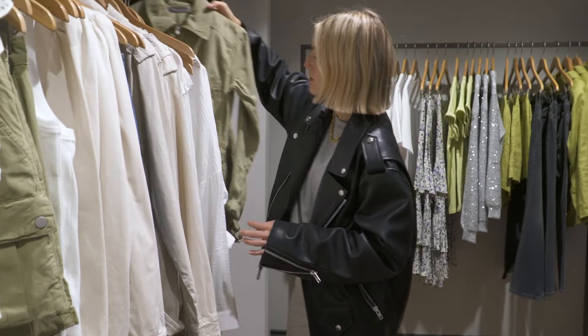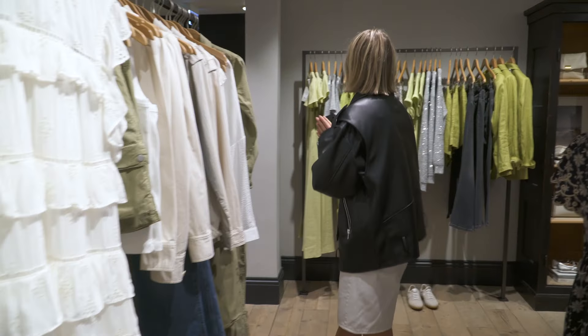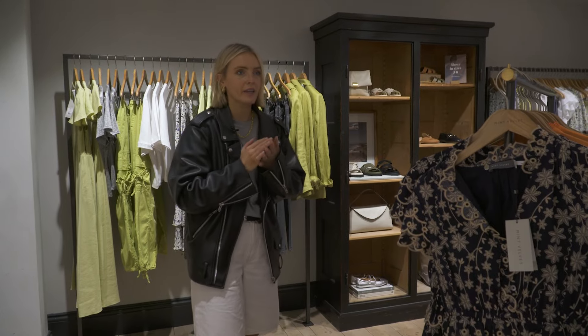We love a jumpsuit in the office — could see Hodge in that. There's so much here that I could try on. I could be here all day but I think we should get on with it. Shall we go?